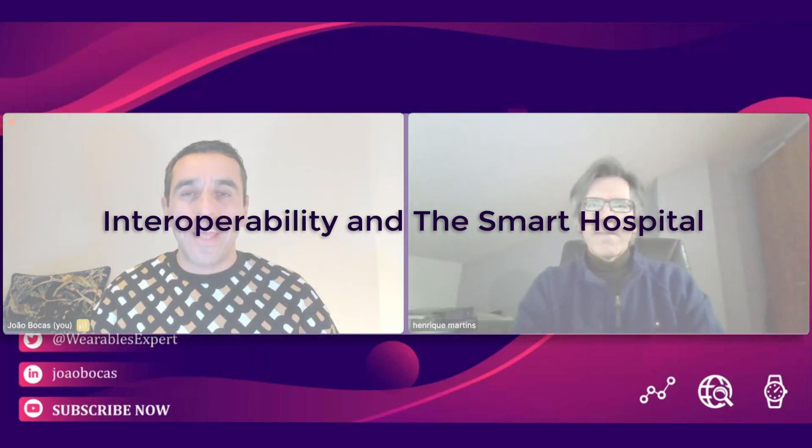Today it gives me great pleasure to introduce Eric Martins, an associate professor in health management and a digital health leader. Eric, thank you very much for the conversation. We have this common element — we're both Portuguese but operate globally. Today we are here to discuss interoperability and the smart hospital.